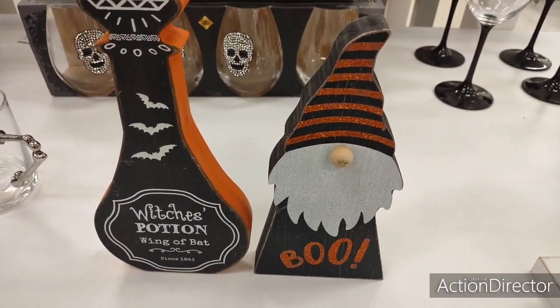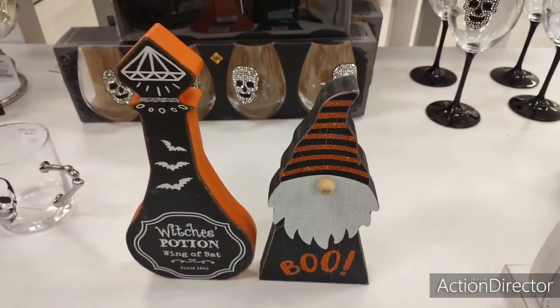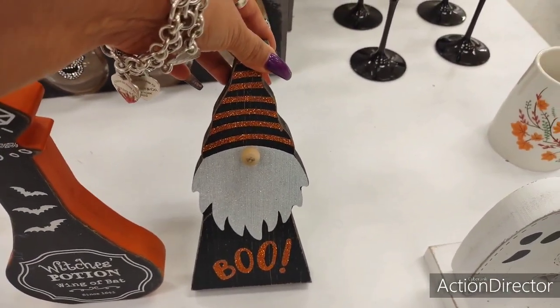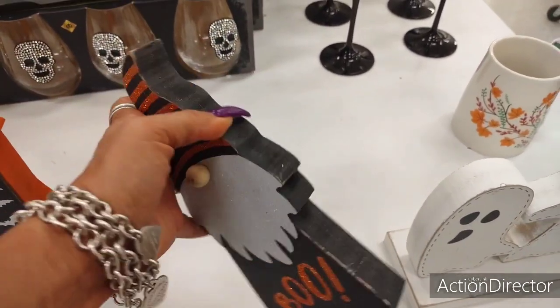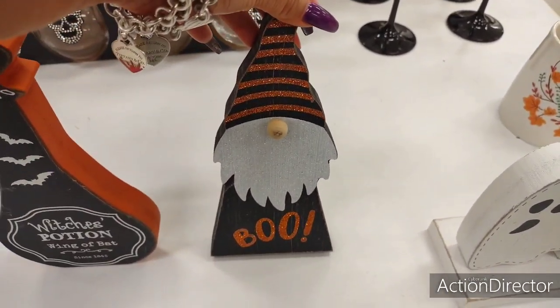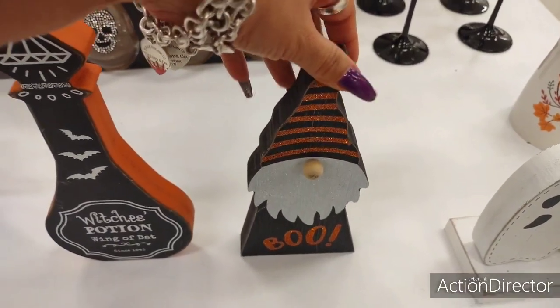Hello friends, we are here at Marshall's and they have a whole bunch of new cute stuff out. This really cool gnome has orange glitter against the matte black and he is only $5.99. His beard is even with white glitter. That is really cute.